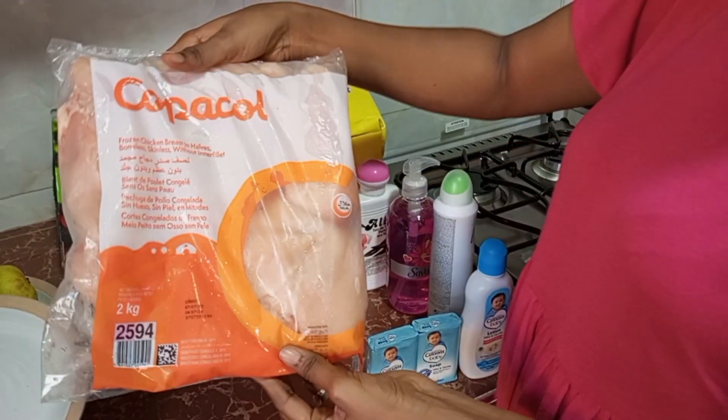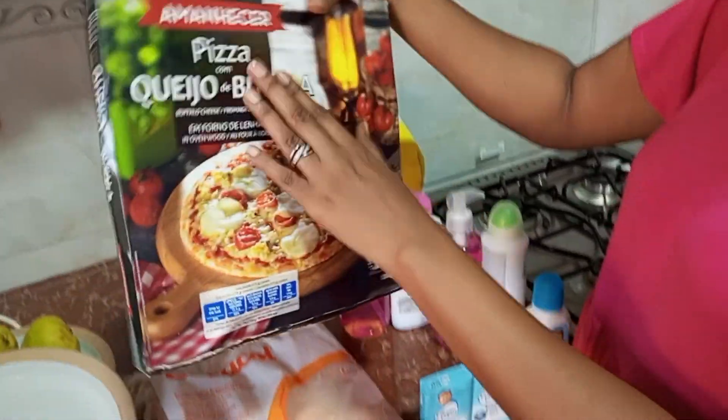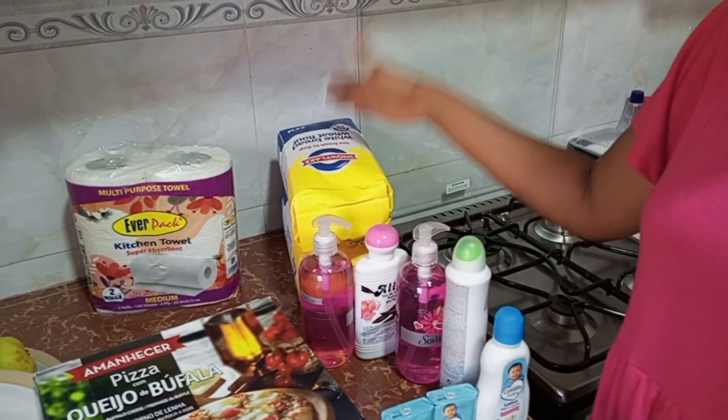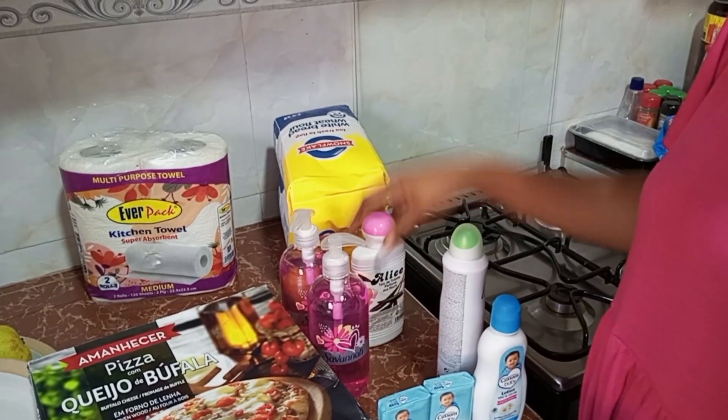We have some chicken breast here. We bought some pizza and some kitchen towels. We bought some Snowflake flour and we bought some hand wash and powder.